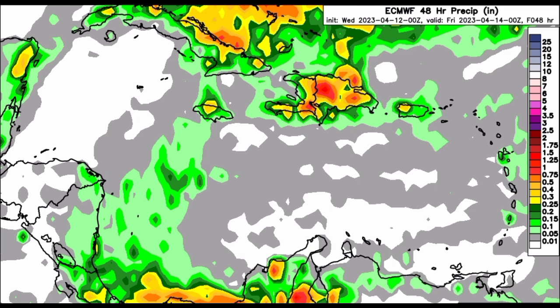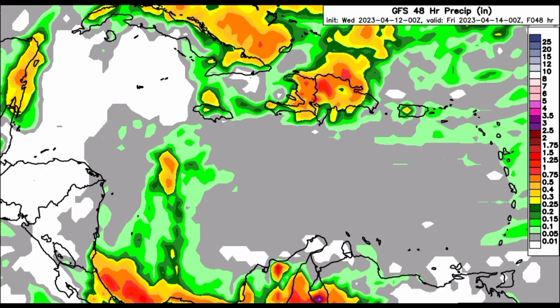Nothing much to be concerned about. Looking at what the GFS is showing, it is pretty much similar, where we have the highest totals being seen in the vicinity of the southern Caribbean and also for parts of the northern Caribbean, mainly for Hispaniola and Cuba. Nothing major is on the horizon for the next few days.